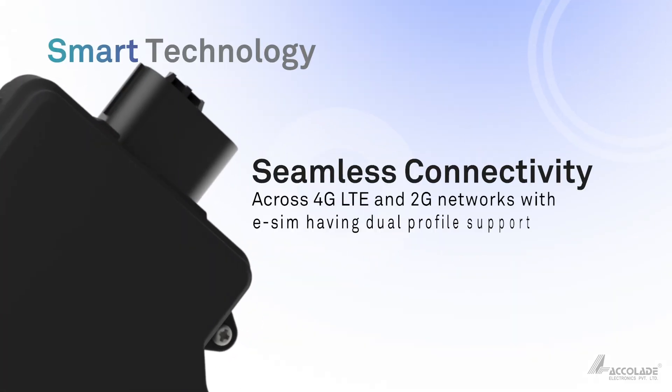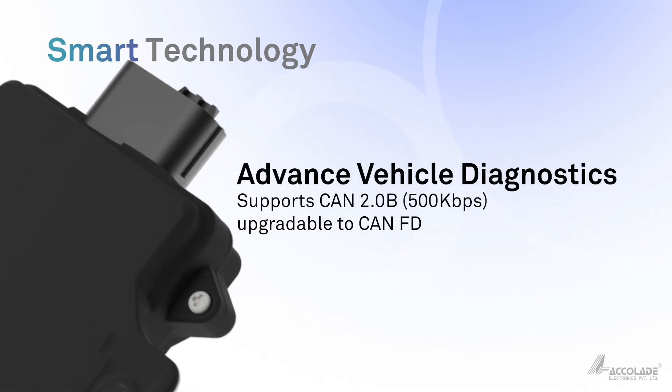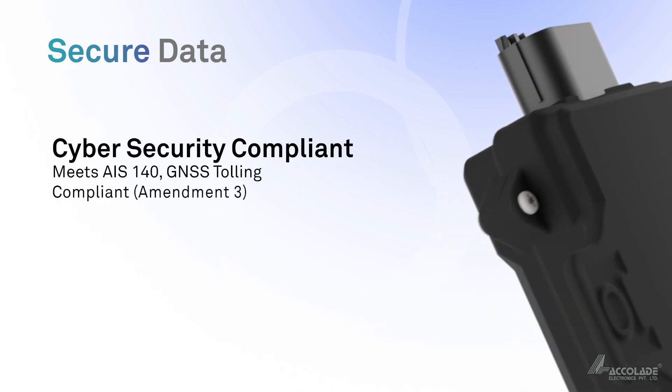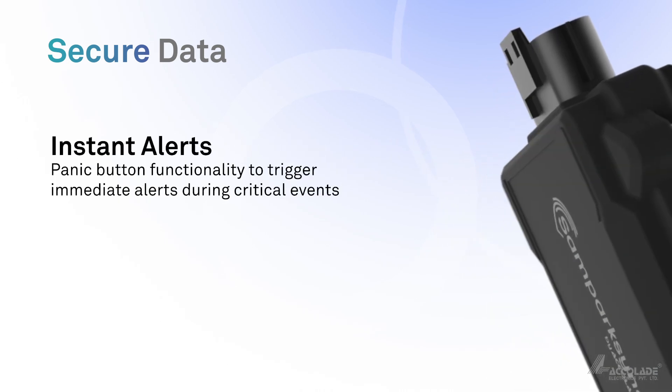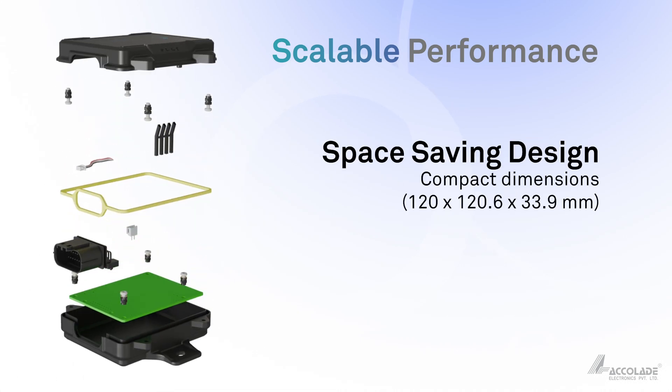Its seamless connectivity, real-time tracking and effortless system integration helps you stay ahead. A grand standard device packed with advanced features you can rely on. It's built for the future and engineered to grow with your business.